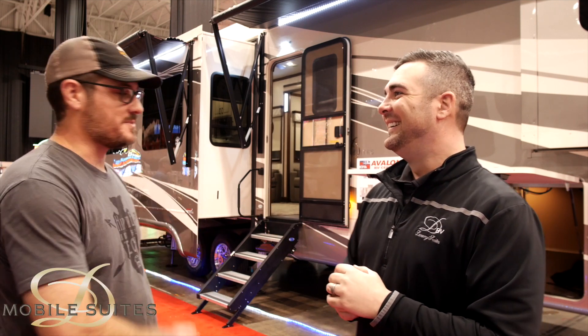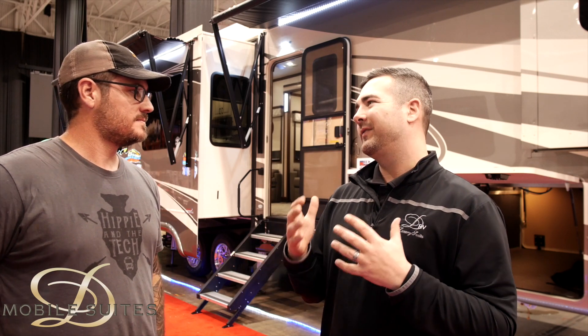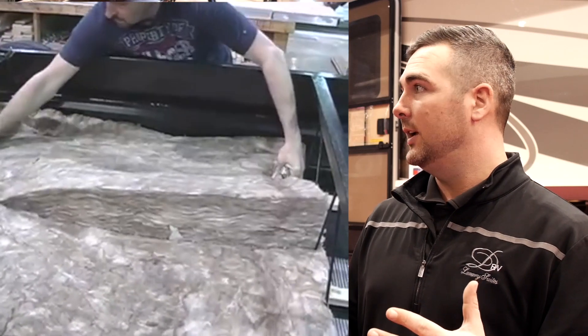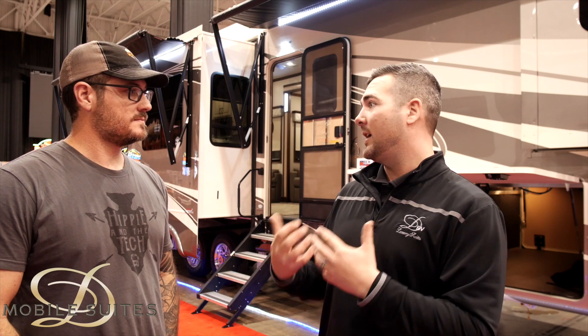When looking for a full-time fifth wheel, the top things to check: first, DRV Mobile Suites should be right there because of our sidewall structure — three and a quarter inches thick with high-density batt insulation — which will help you long-term. When you're in hot weather and the ACs are running, you're going to keep that unit cool.